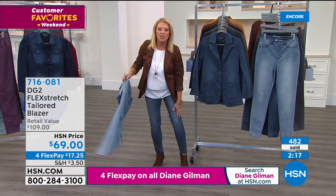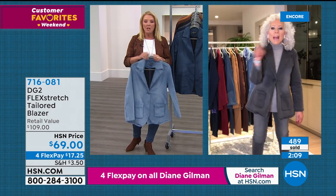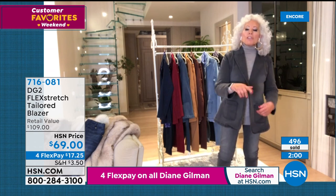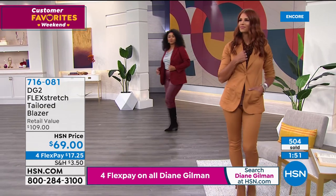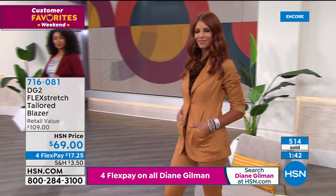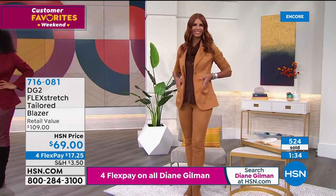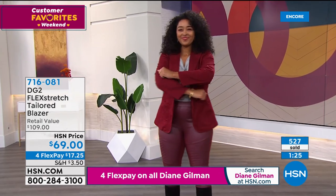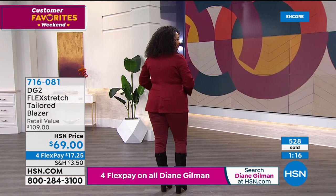We've sold almost 700 blazers — we bring in a whole lot less of these than the main Today's Special, so grab the blazer early. Meanwhile, the easy tank is being highlighted. It's knit in the back and double layered in the front — you can tuck it in or dress it up, very casual. It's the best darn tank, available in navy, black, and white. We've now sold over 7,000 pairs of Flex Stretch denim jeans in just this first 45 minutes.